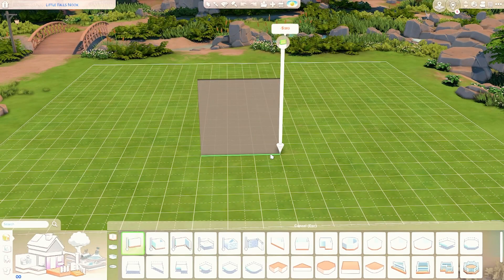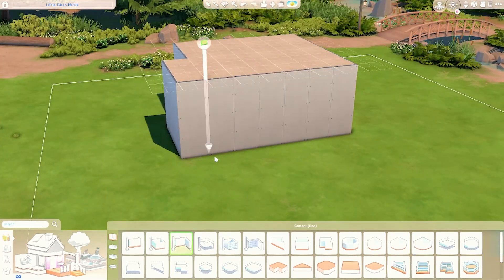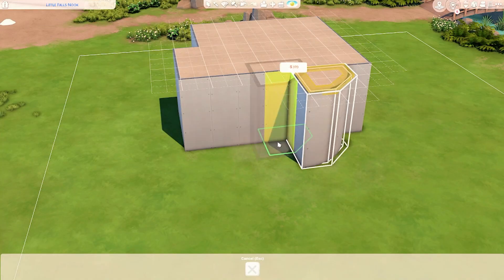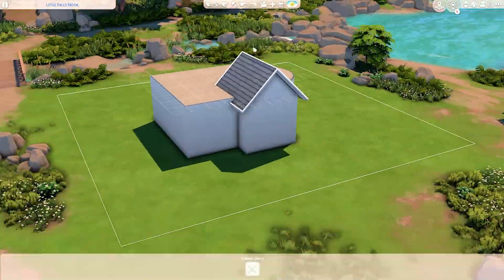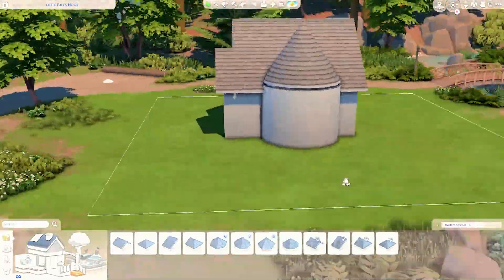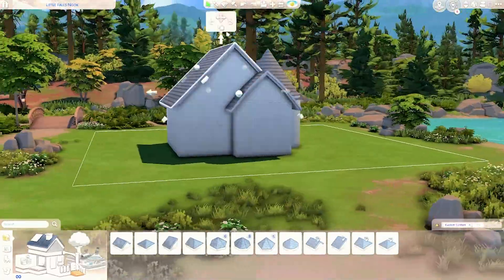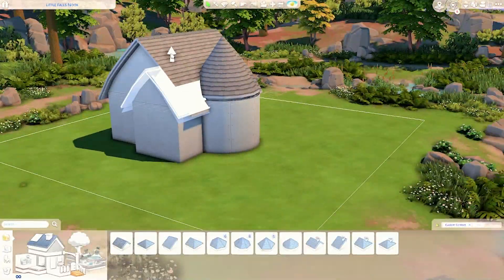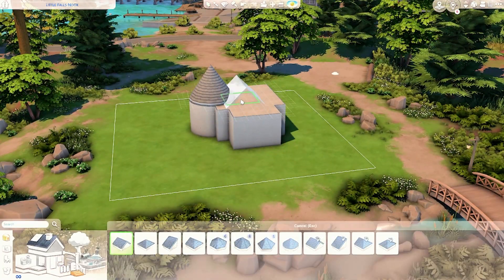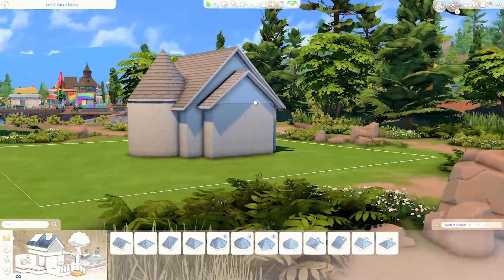Hi everyone, it's Kai, welcome back to my channel and welcome back to a brand new speed build video. In today's video we're going to be building a cottage in Copperdale, and it belongs to a teacher — a hard working one in my opinion. The interior comes along with the theme quite nicely. This is a single sim cottage located in Copperdale; you can see the name of the lot on the top left hand side of the screen.